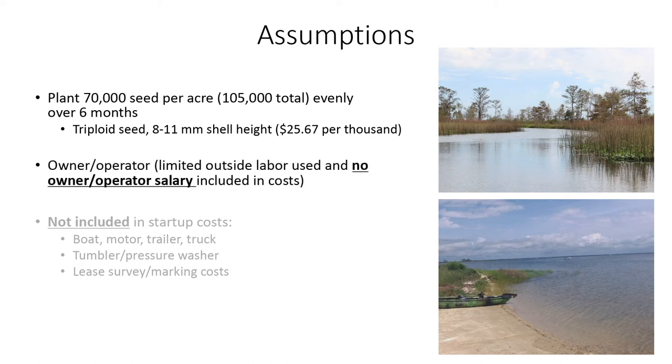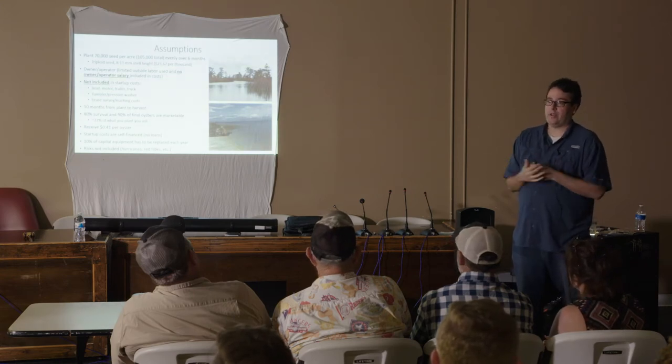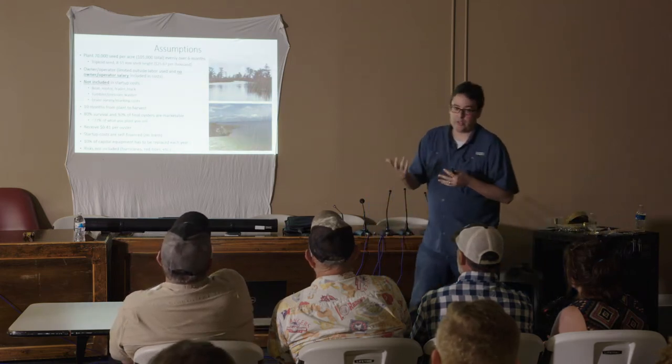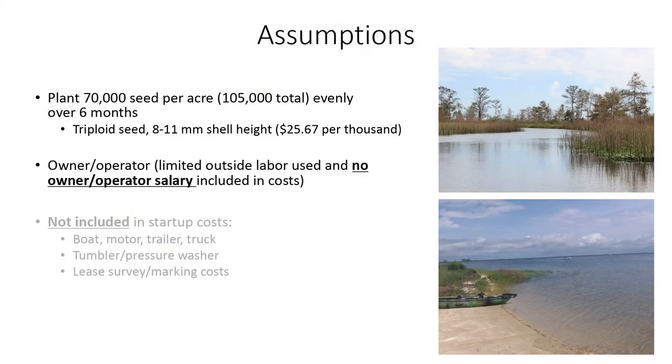We're also assuming you are an owner-operator — you're going to be doing the labor yourself. What that means is you will see some outside labor; we have someone coming in maybe 100 to 200 hours per year of hired labor under this scenario, depending on which growing technique we're looking at. But really, when I start showing you net income estimates, think of that as what you're going to make — your return on your investment, or your income. It's your salary too, because we're not taking that out.